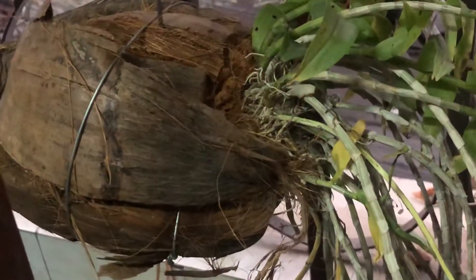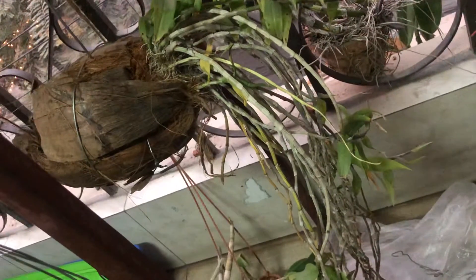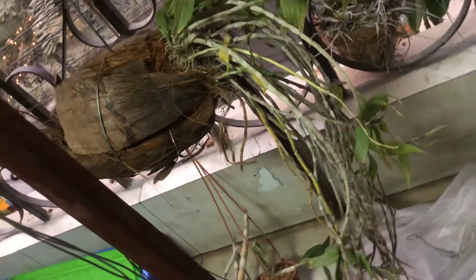It is like coconut. And the tree is hanging like a bunch of trees coming out from a coconut.